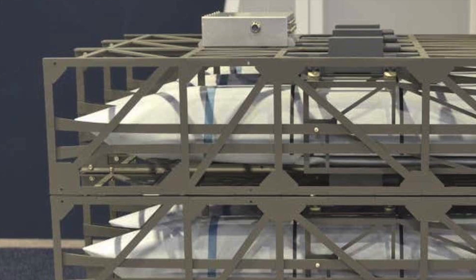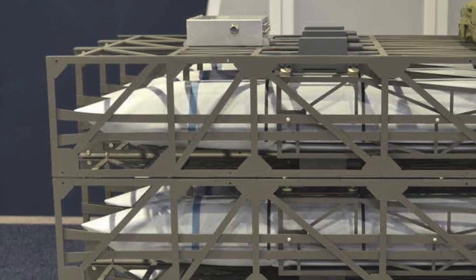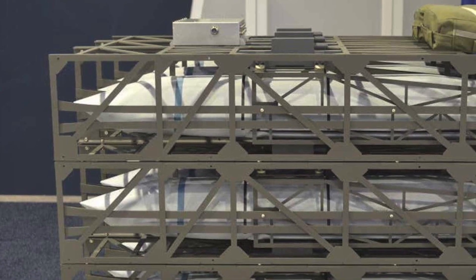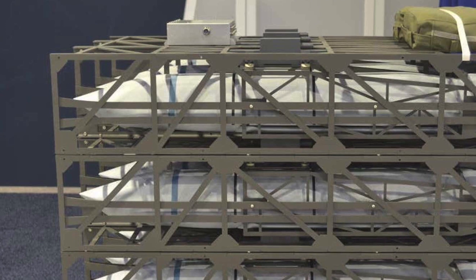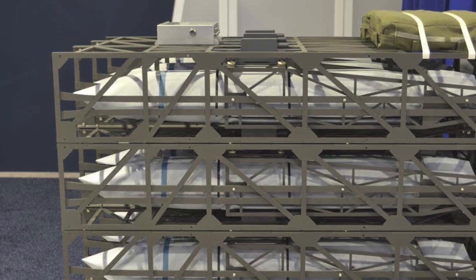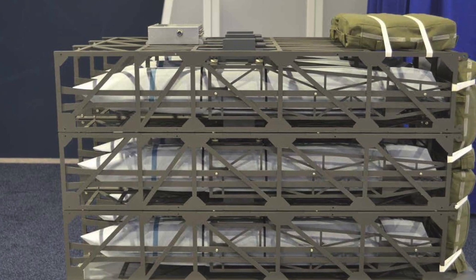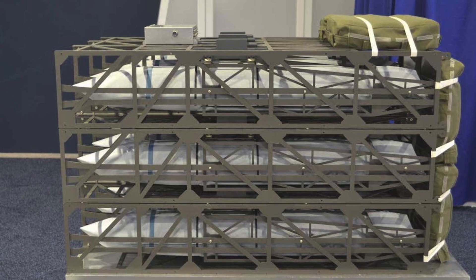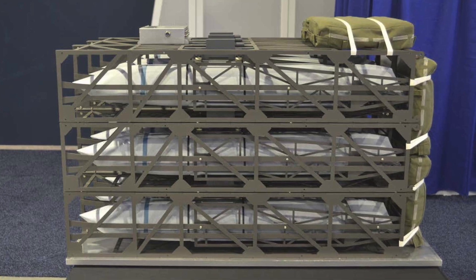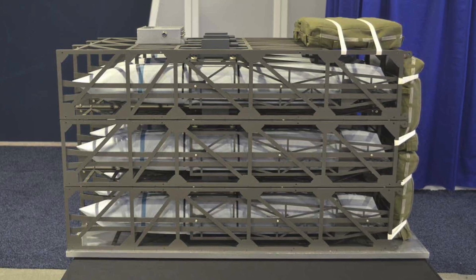An operational aircrew from the 492nd Special Operations Training Group Detachment 2 and a test aircrew from the 418th Flight Test Squadron conducted the airdrops in an operationally relevant environment, demonstrating the feasibility of palletized delivery of long-range strike weapons. Scott Calloway, Lockheed Martin Advanced Strike Programs Director, said of the tests at White Sands: 'These Rapid Dragon deployments represent the first end-to-end demonstration of a palletized strike munition, from rolling missile pallets onto an aircraft to in-flight missile release.'